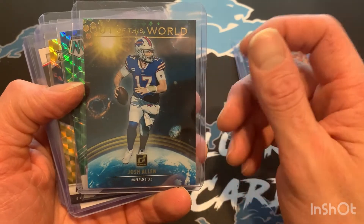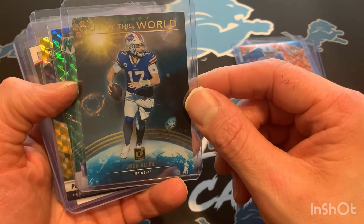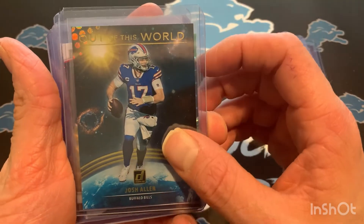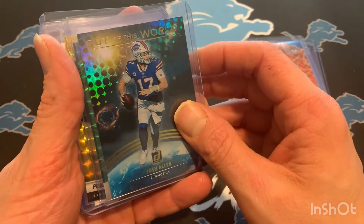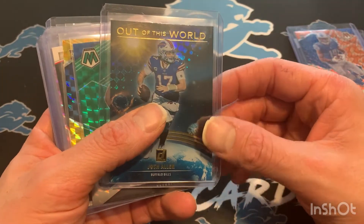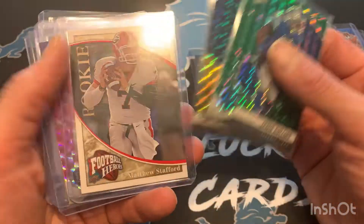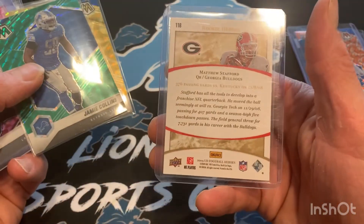This is a sweet one — y'all know my love for Josh Allen. The Bills have kind of become my B-team just because I like watching this guy play. That's my fantasy quarterback right here, and this was one of the cooler inserts out of Donruss this year — the Out of This World. Really happy to get this one as well. Sweet looking card, awesome player. Also some Lions stuff here, including a Stafford rookie — Football Heroes 2009 Upper Deck. Very cool to get as well.